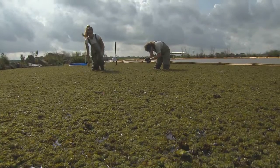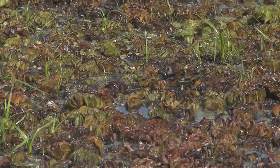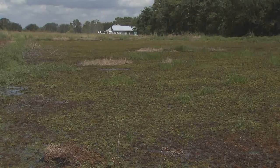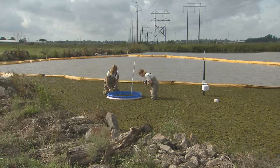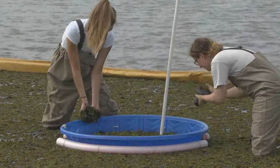Giant salvinia can completely cover a body of water, which has ecological and economic effects. It can alter water quality, disrupt native plants, and limit access for commercial and recreational boating, while also reducing habitat for economically important game birds. With the LSU AgCenter, this is Toby Blanchard reporting.